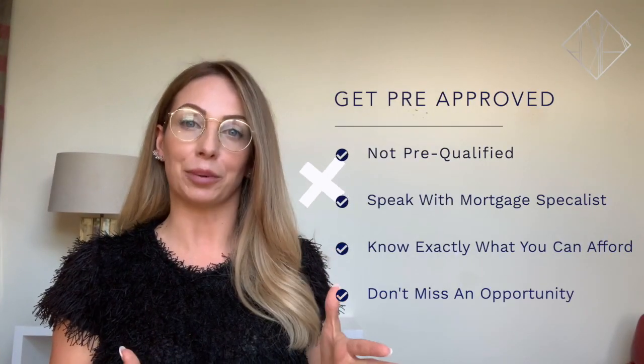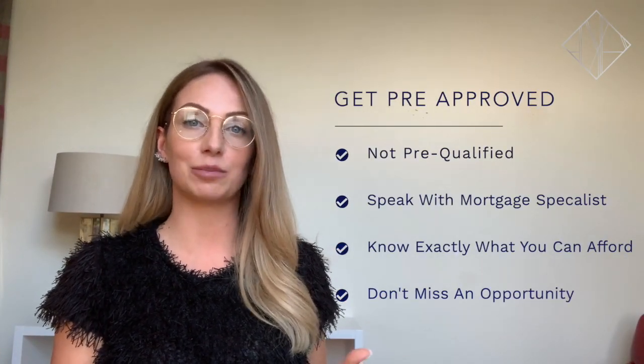My name is Alice Prince with Royal LePage Signature, and this is how you become an educated buyer in the GTA real estate market in 60 seconds.